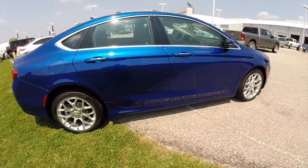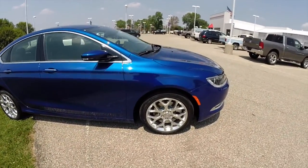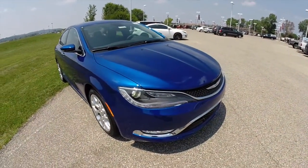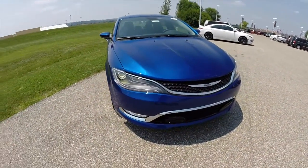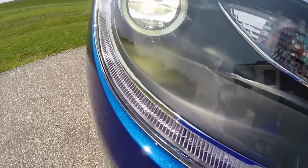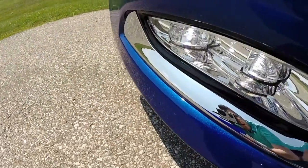It does have the premium group. On the exterior we have the premium lighting group which includes the HID Xenon headlamps, the LED driving lights, and below you have LED fog lamps.